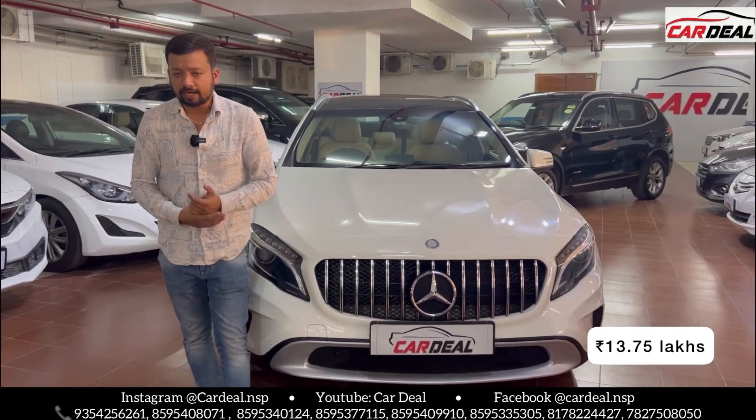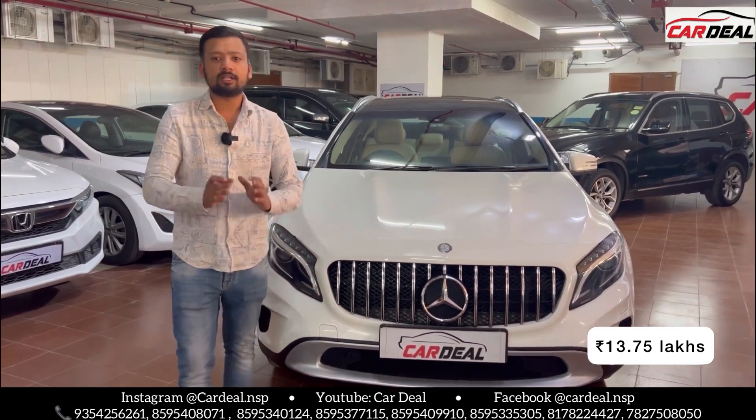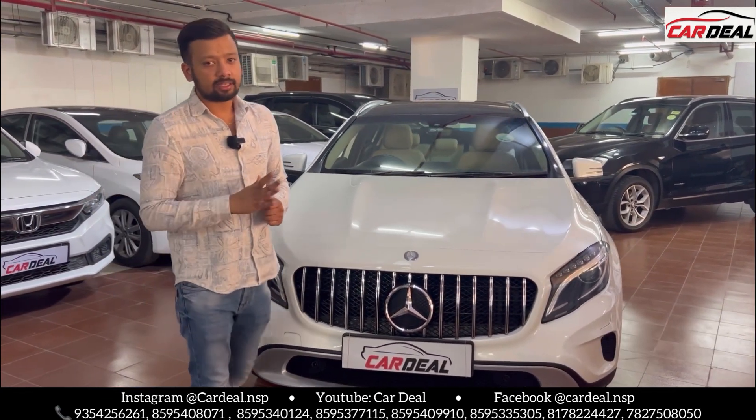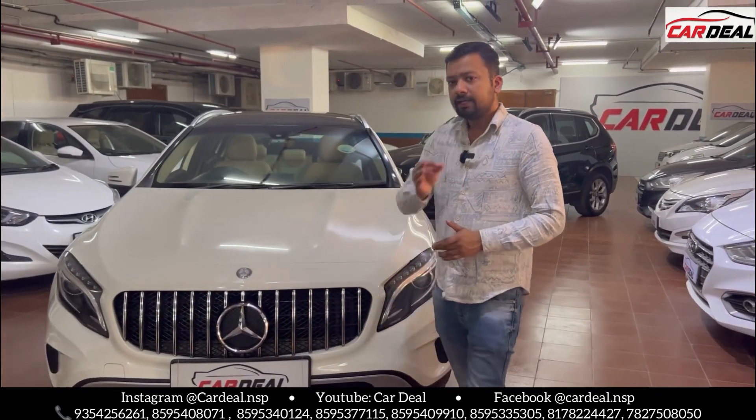The price of this car is 13,75,000. You can try the market at this price — the car is not available at this deal. You can get special deals here.